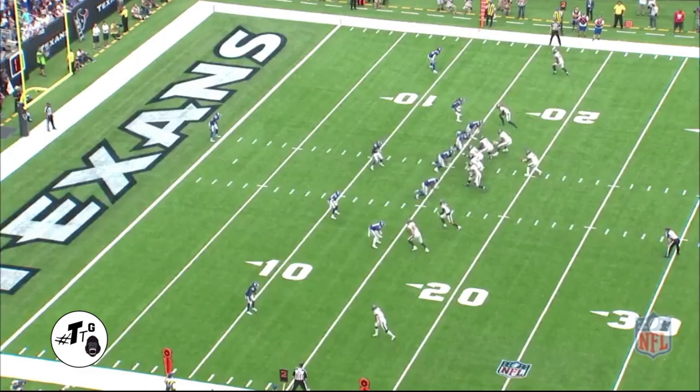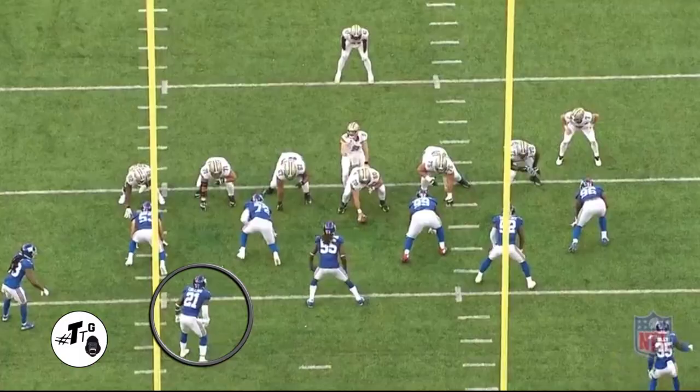Empty personnel. He's in the slot, manned up on Ryan Griffin. Griffin is going to run a nine route and takes the outside release. Landon does a good job of staying in his hip pocket, gets his head around to get the PBU at the right time.